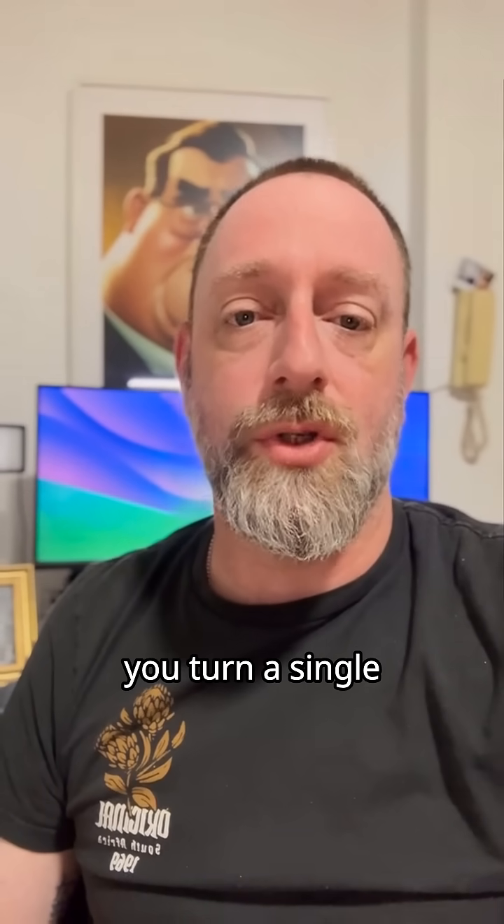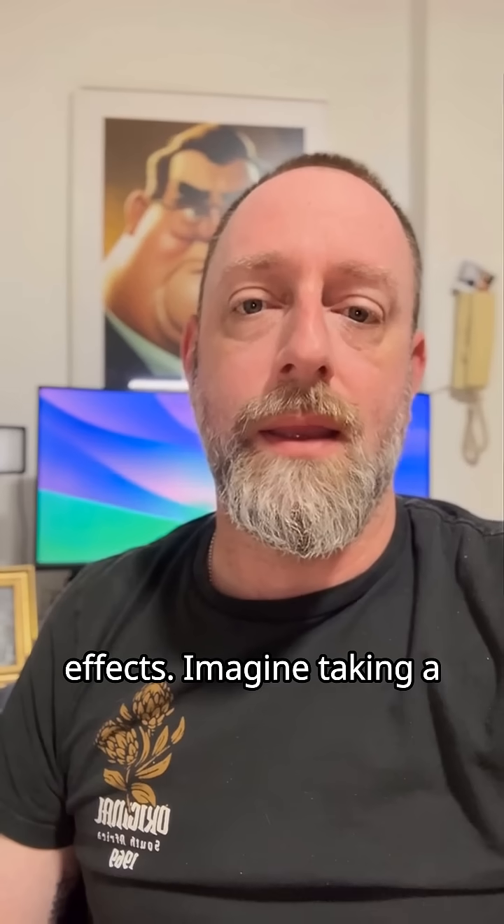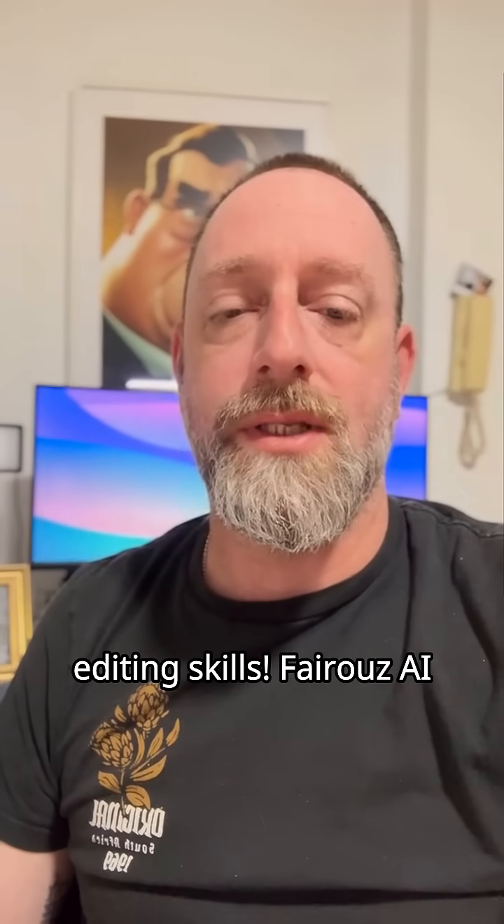First up is Higgsfield.ai. This cool new tool lets you turn a single photo into a cinematic video with amazing motion effects. Imagine taking a product shot and making it levitate or explode, all without video editing skills.